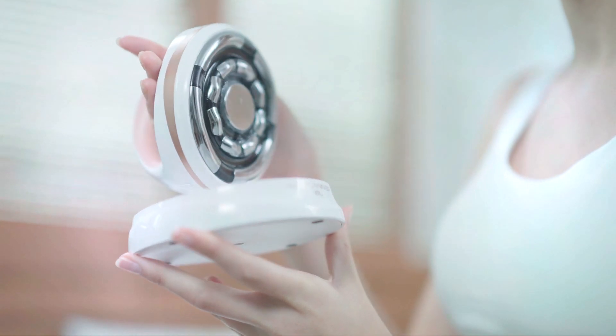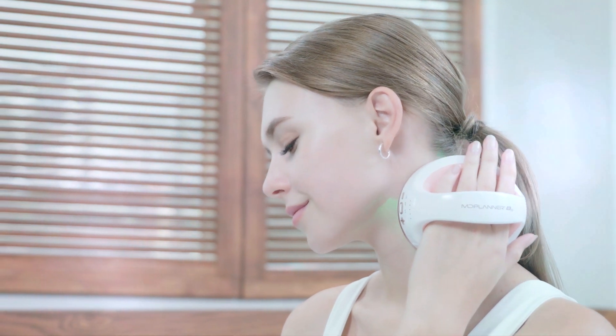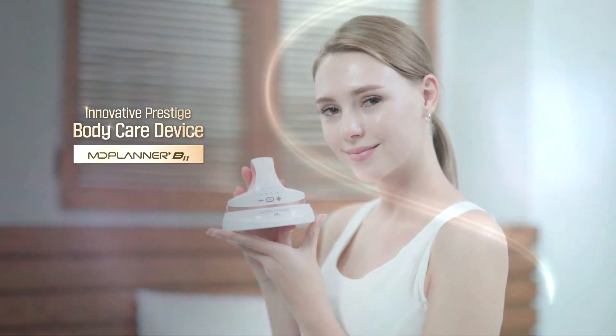MD Planner B11 brings together five functions of a Health & Beauty device that have never been experienced before. MD Planner — save your beauty.